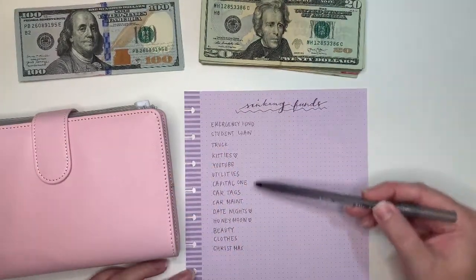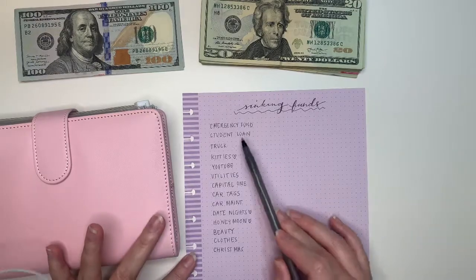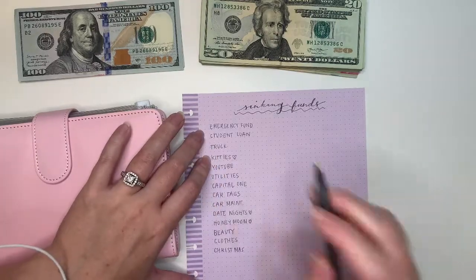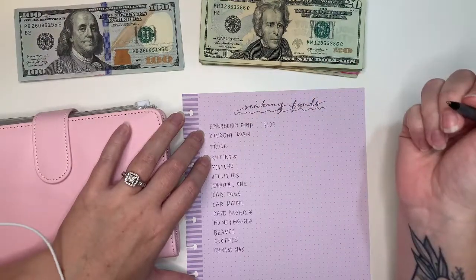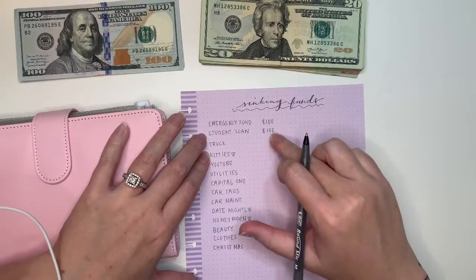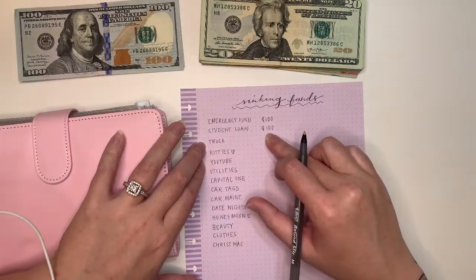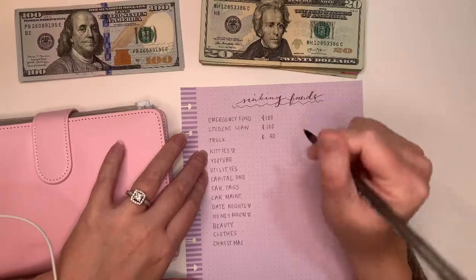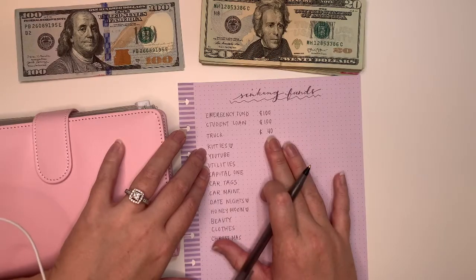So these are going to be my sinking funds — just empty envelopes. We're going to put how much I'm going to put in for each and then stuff it. Emergency fund: I put in $100 right off the bat with my paycheck. Student loan, that's in deferment: I immediately put in $100. I'm trying to get ahead so when it becomes due in November or December, I'll put all that cash in the bank and start pulling from it. For my husband's truck — we're saving up to get him a truck, he has an older Nissan — $40 per paycheck is going into that.